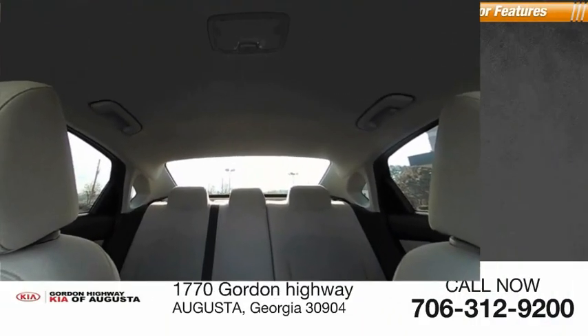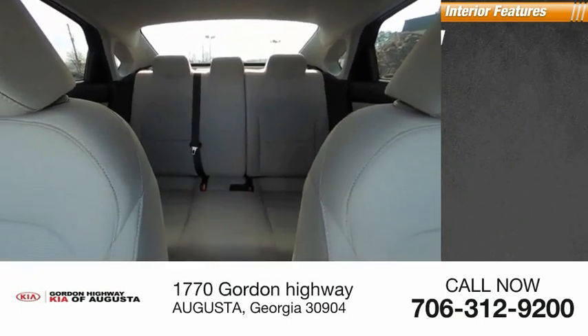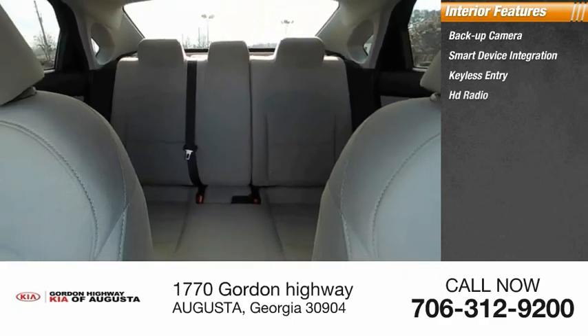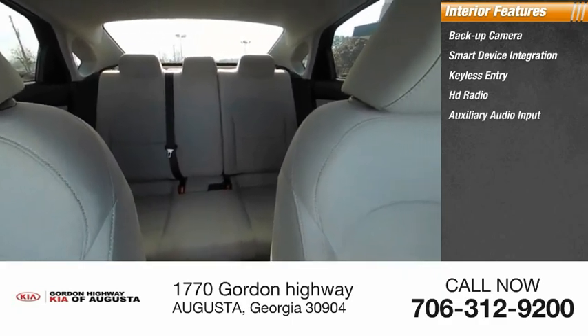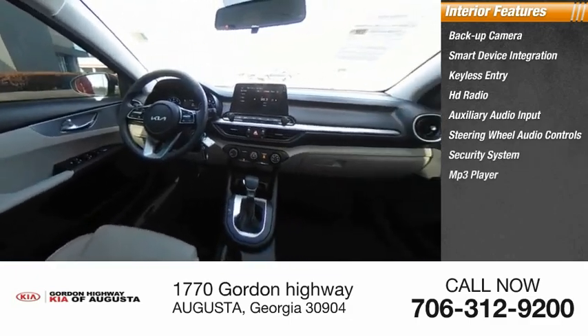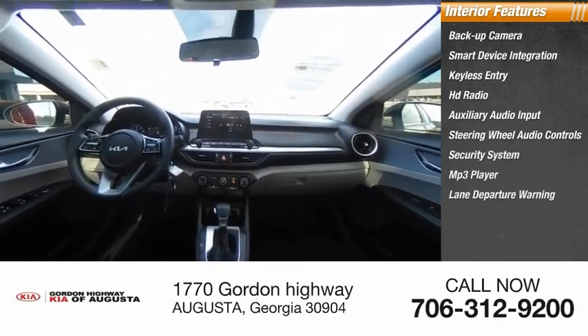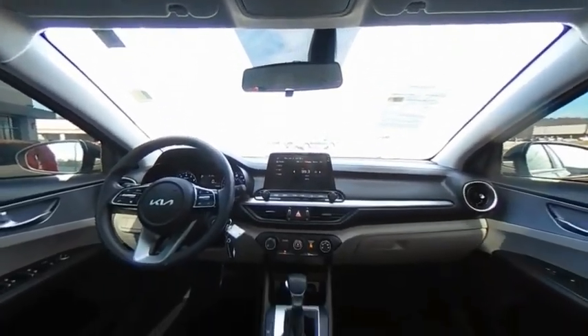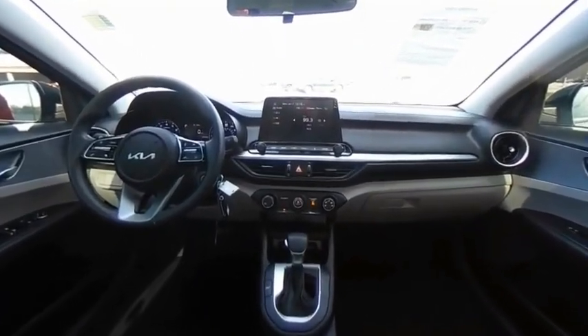Inside you'll find a backup camera, smart device integration, keyless entry, HD radio, auxiliary audio input, steering wheel audio controls, security system, MP3 player, lane departure warning, and cruise control. If you like it online, you'll love it in your driveway — take it for a spin today.